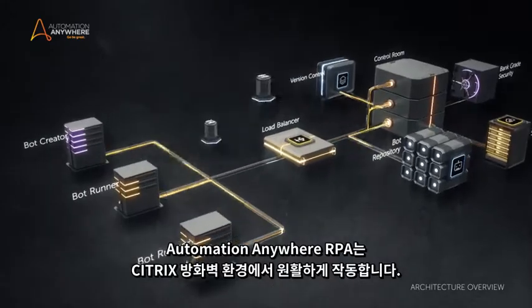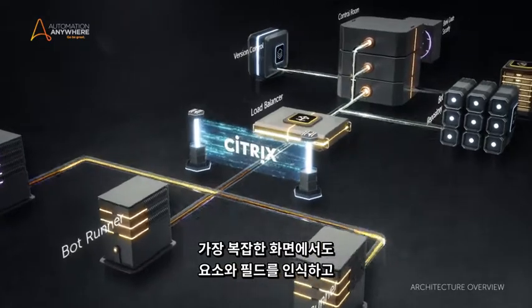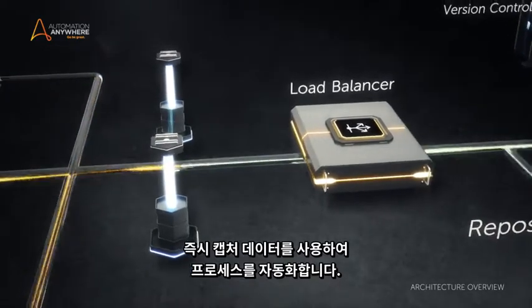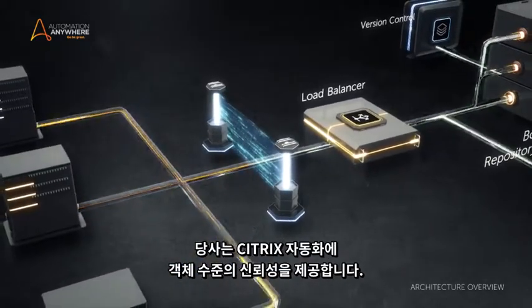Automation Anywhere RPA works seamlessly in Citrix firewall environments by recognizing elements and fields from the most complex screens over the wall and instantly using the captured data to automate processes. We bring object-level reliability to Citrix automation.